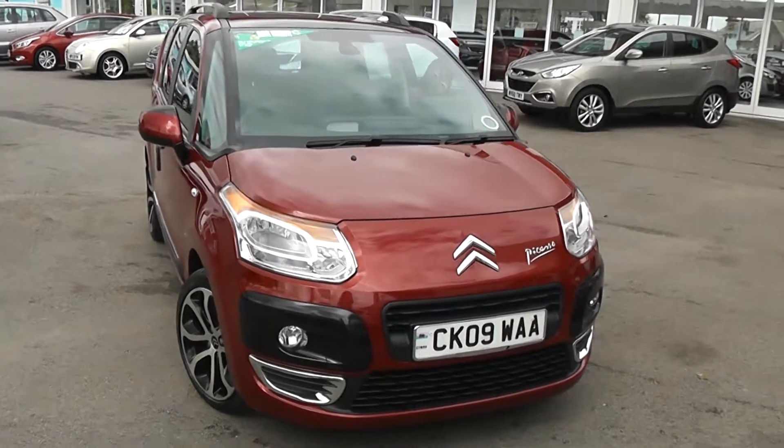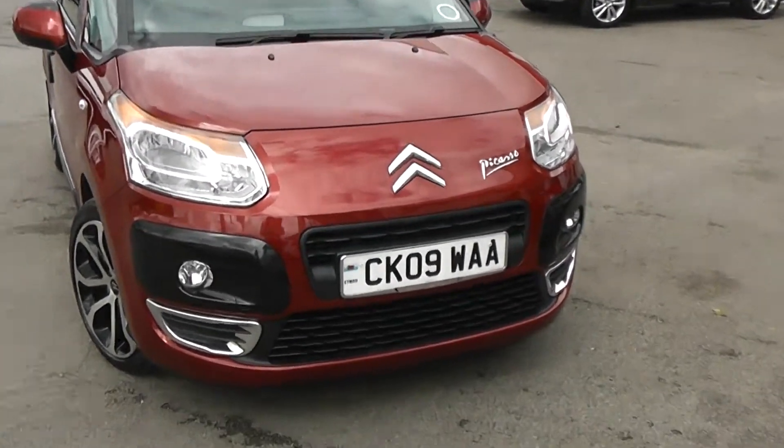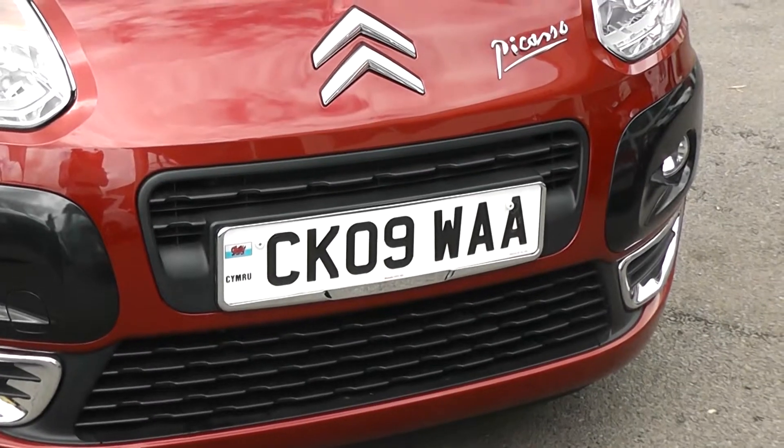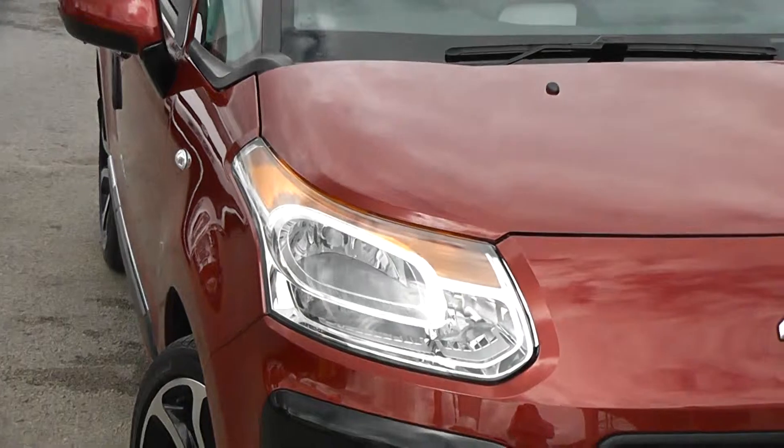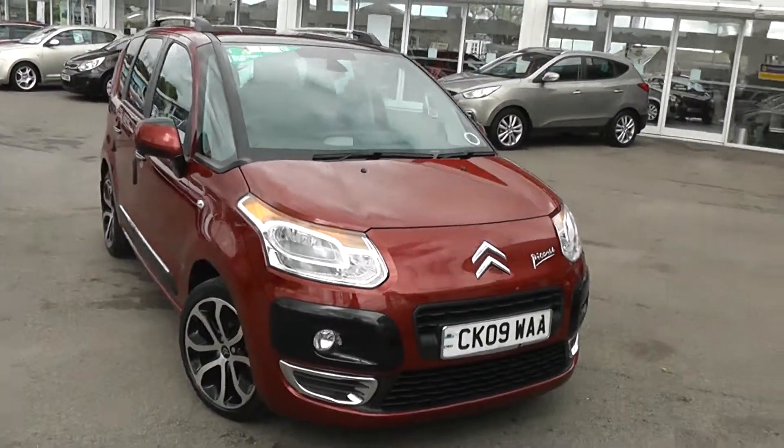Some of the outside features, as you can see, are colour-coded bumpers. We've got the black front grille, chrome surrounding around the front number plate, as well as chrome inserts underneath the fog lights. We've also got large front headlights and you'll notice this car is in very good condition.